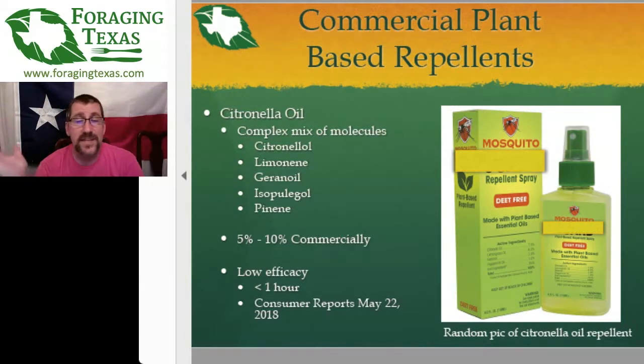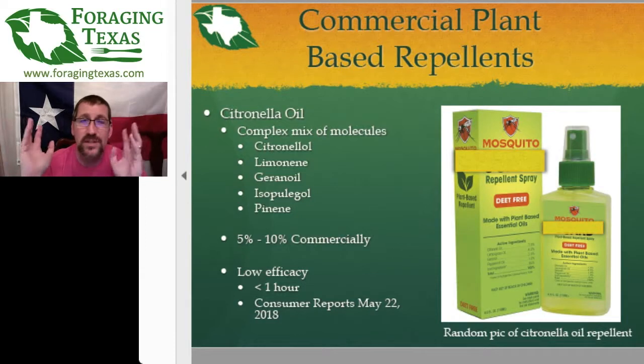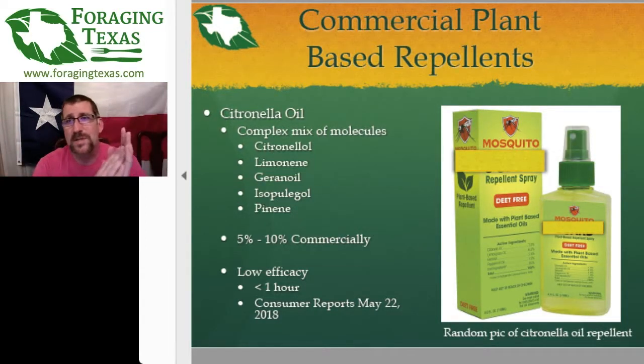Citronella oil definitely smells better than DEET and is probably less toxic — not that DEET has any real toxicity. A lot of people assume if it's natural, it's safer than anything man-made. Citronella oil is good if you're just doing a quick run out to the mailbox or going to be outside for just a short amount of time — quickly harvesting some food from your garden, things like that. It's not for going out in the woods or in the wild for hours and hours. Effective, but only for a short amount of time.